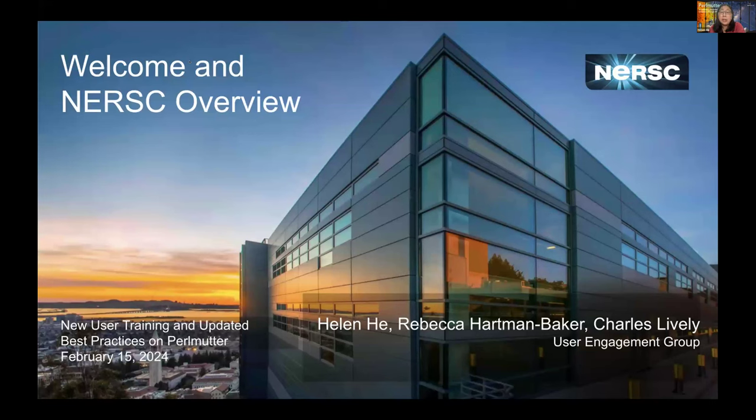My name is Helen He. I'm in the user engagement group as a high-performance computing consultant and also a new user training lead. Rebecca Hartman-Baker is our user engagement group lead. Charles Lively is also in the same group as a science engagement engineer and high-performance computing consultant as well.